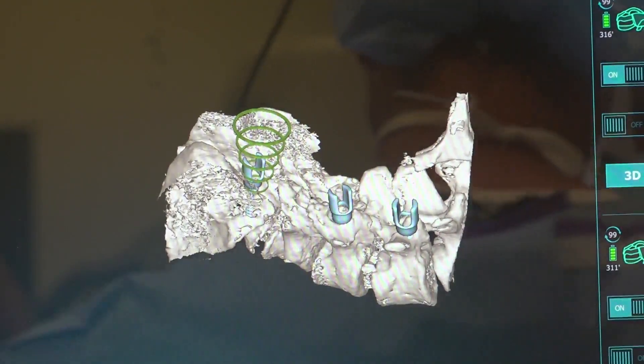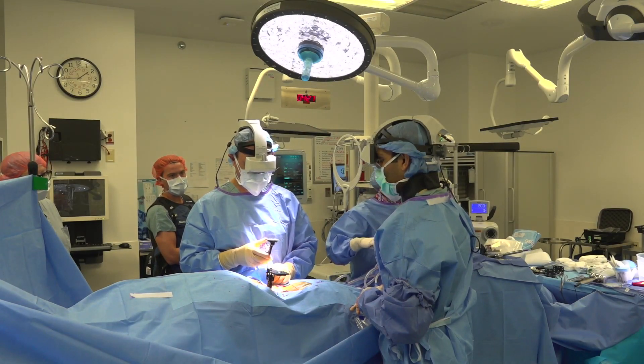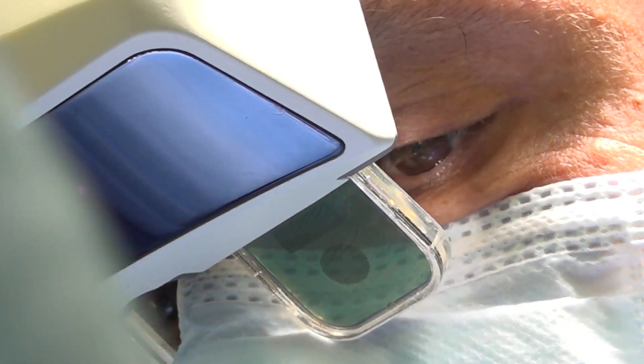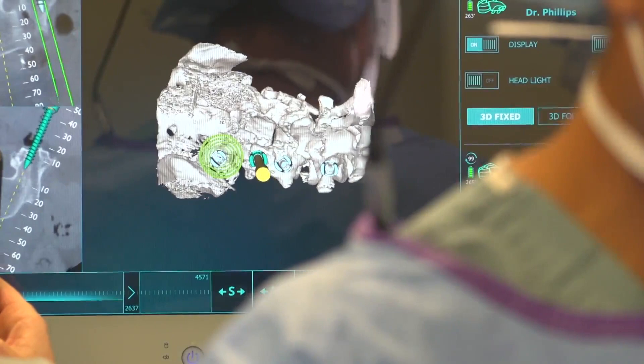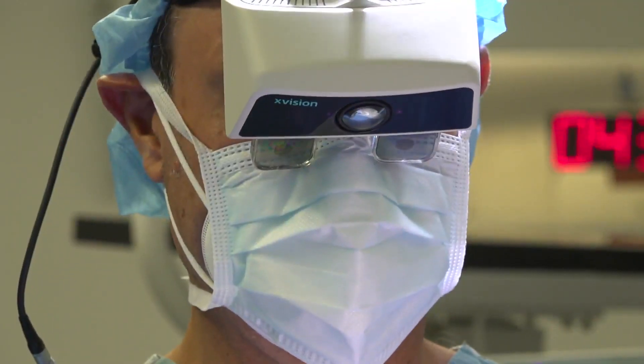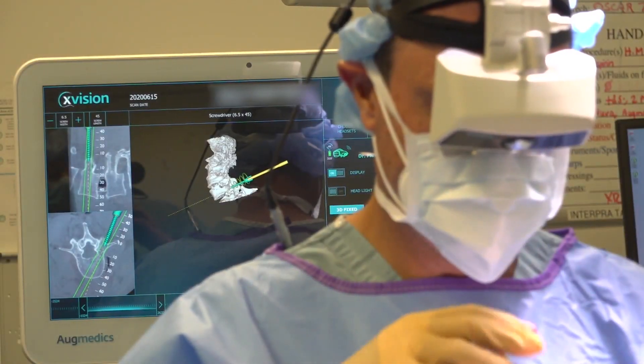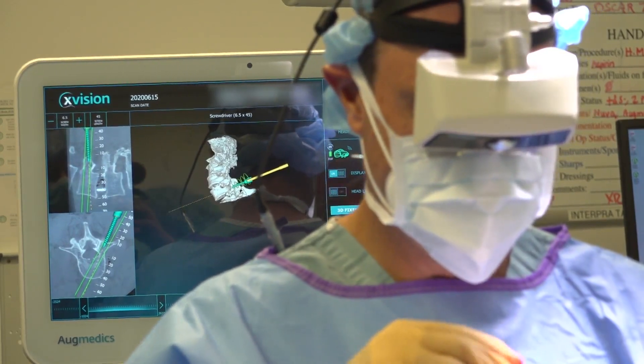Surgeons regularly rely on intraoperative x-rays, CT scans, and navigation systems to help guide their procedure. But Dr. Phillips says this system, which uses augmented reality, is next level. So when you look through the headset, looking down at the patient's back, you get the CT images that we're used to from navigation. And then at the same time, it projects an augmented three-dimensional view of the spine, so you're actually looking through the skin at the spine — it's truly x-ray vision. Called x-vision, the system allows the Midwest Orthopedics at Rush surgeon to see the patient's spine image in a heads-up display, meaning in his field of vision. He doesn't have to turn away to view the anatomy on a separate monitor. The augmented reality system is really game-changing — it really gives you the best of all worlds.